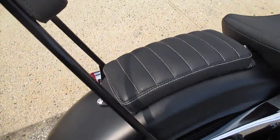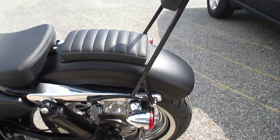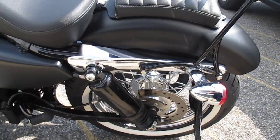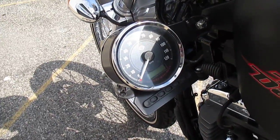Very nice. Passenger pillion. Awesome rubber, as it should be with only 2,376 miles. Air shocks — that's pretty cool, actually it's very cool. I like it. Relocated speedometer — also cool.